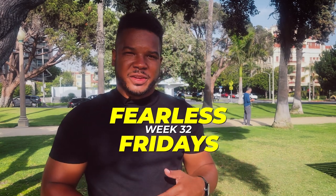Hey, what's going on? Welcome to Fearless Friday. I want to talk about the topic of approaching and the ways to actually stop a woman.